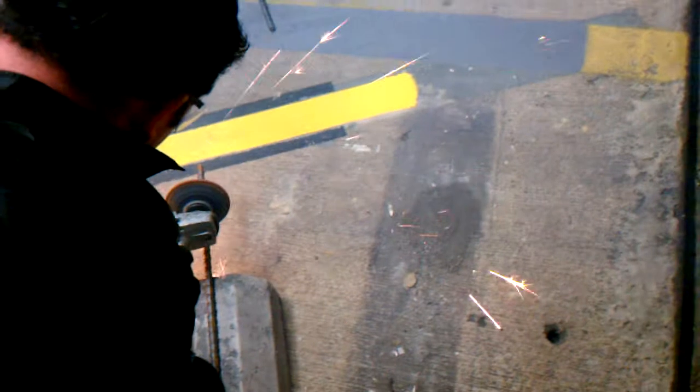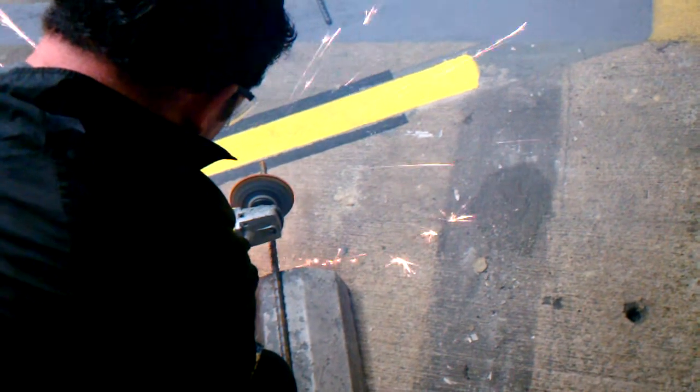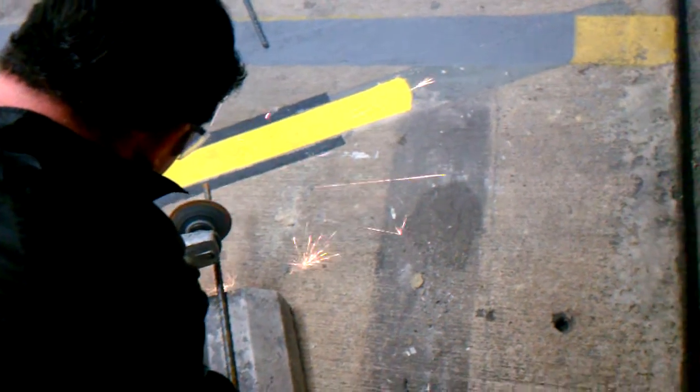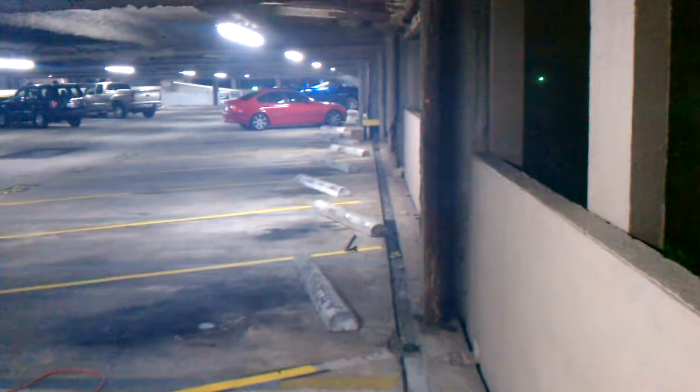Right now we're going to eliminate some rebar to drop in and hold them. We're going to slide around as we're doing now. See all down through there where they aren't even, so we'll be evening those up tonight.